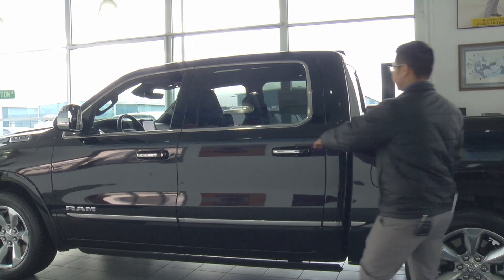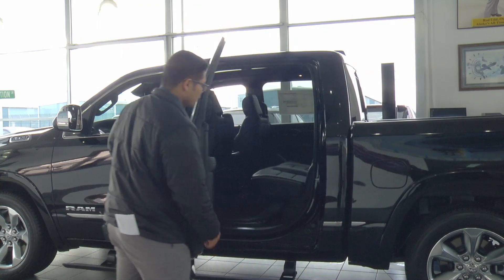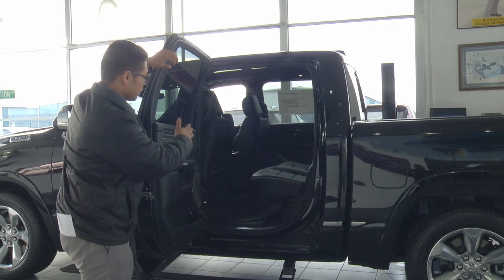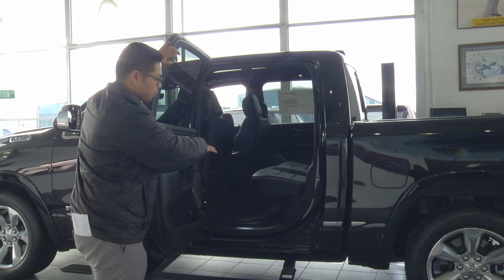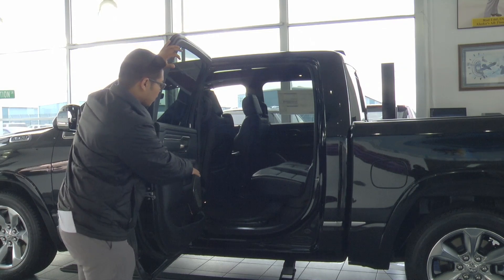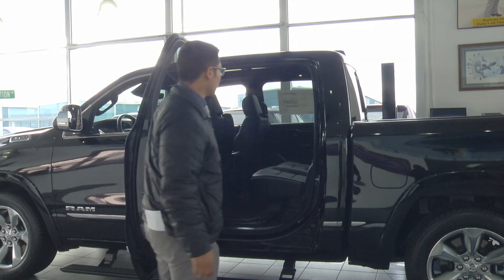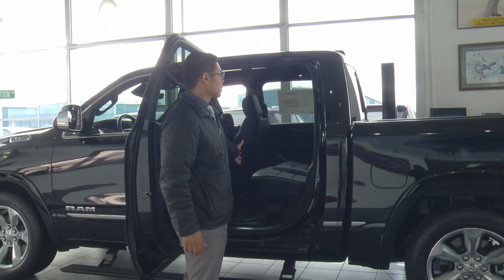Coming into the interior of the vehicle, notice the interior is a little bit different now compared to the 2018 models — they redesigned the interior. The carpet is now integrated into the floor plan but is still removable. The rear seating is now reclinable as well.